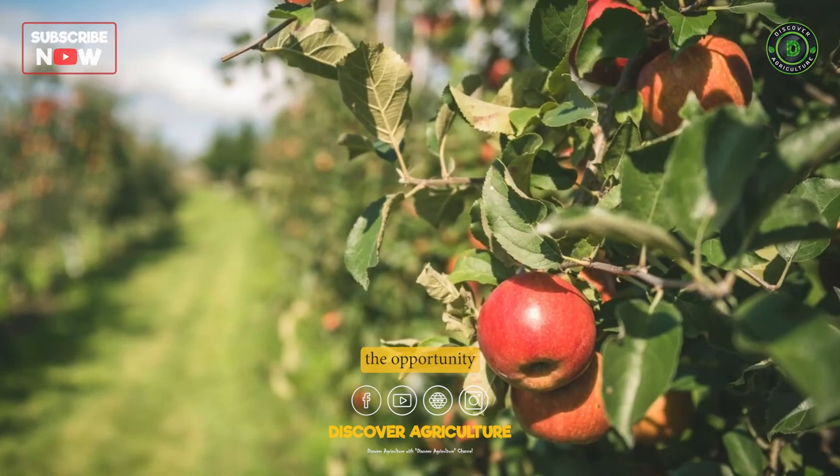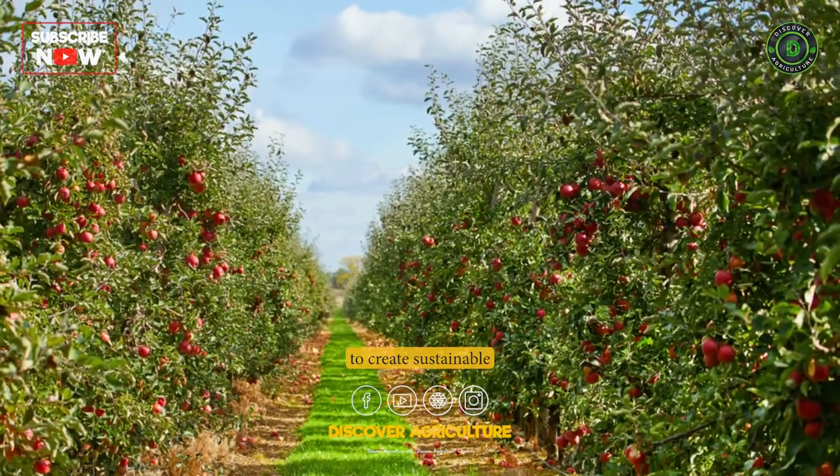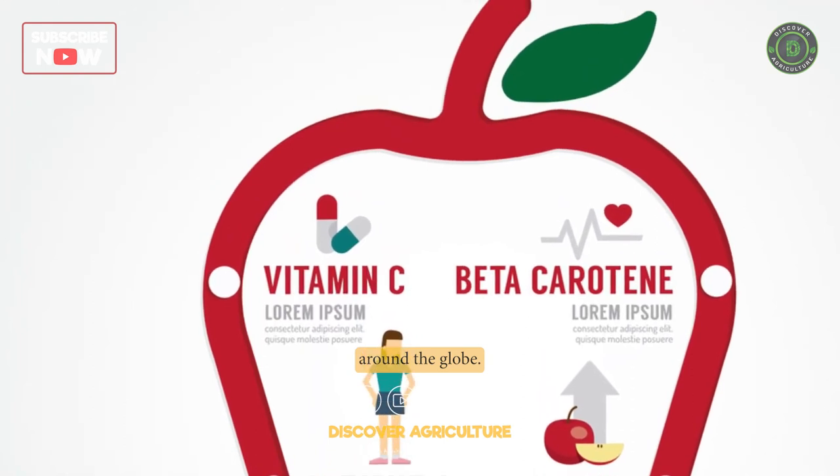Apple farming offers the opportunity for farmers to connect with the land, to create sustainable and thriving ecosystems, and to contribute to the health and well-being of people and communities around the globe.